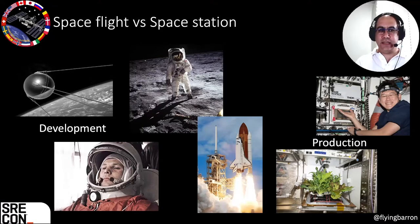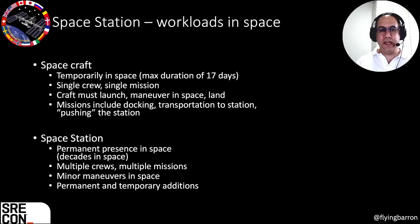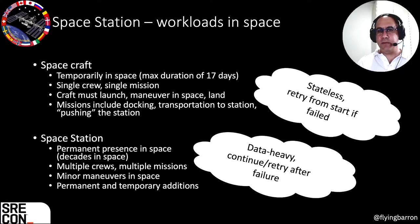With a spacecraft, you have a single crew running a single mission with a very definitive beginning and end. Whereas a space station is a permanent presence in space — the International Space Station has been up since 1998 with multiple crew missions changing and growing. The spacecraft is something that is stateless; you retry if there's a failure. With Apollo 13, once there was a failure, they didn't continue. They said redo from start — save this mission, and Apollo 14 would complete the pre-planned mission.